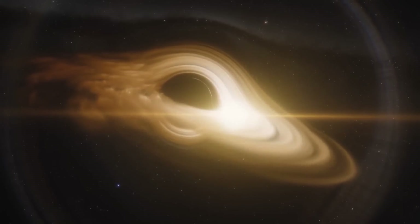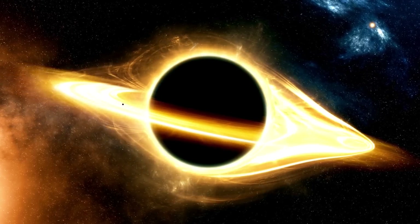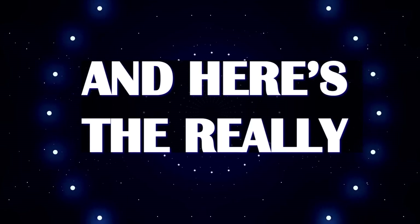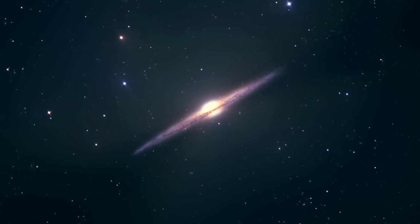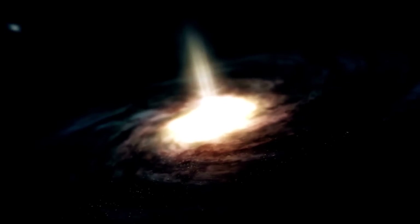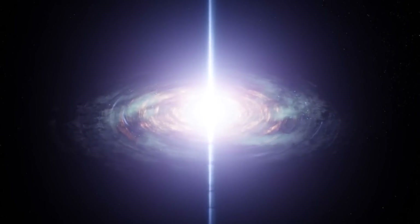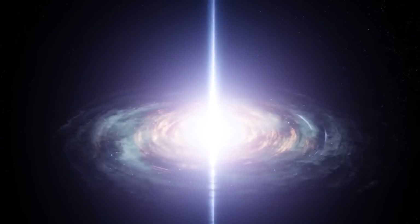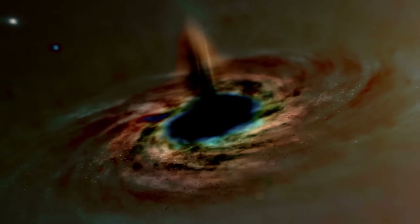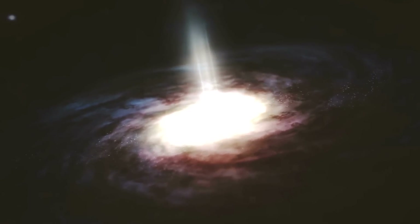Black hole CEERS 1019 is actively devouring matter around it. These feeding black holes are surrounded by swirling masses of gas and dust called accretion disks, which glow brightly because of the gravitational influence of the black hole. Powerful magnetic fields channel matter to the poles of the black hole, where it's sometimes blasted out in twin jets moving at near light speed, generating incredibly bright light. By studying this black hole's intense radiation, we might learn how quickly its host galaxy grows and uncover some of its mysterious past.